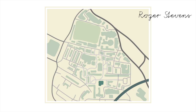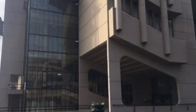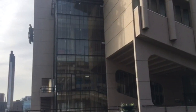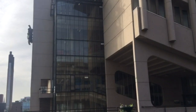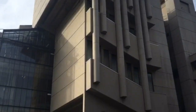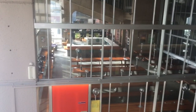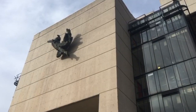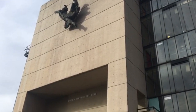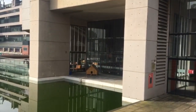Speaking of which, this big old lump of concrete is Roger Stevens. This is the biggest collection of lecture halls on campus — it's used for every subject, it's not specific. Roger Stevens has its own cafe, it's got a sculpture stuck to the front of it and its own pond. And that there you can see is a duck house.